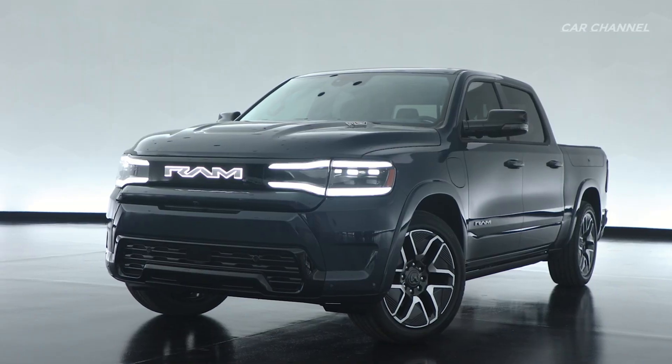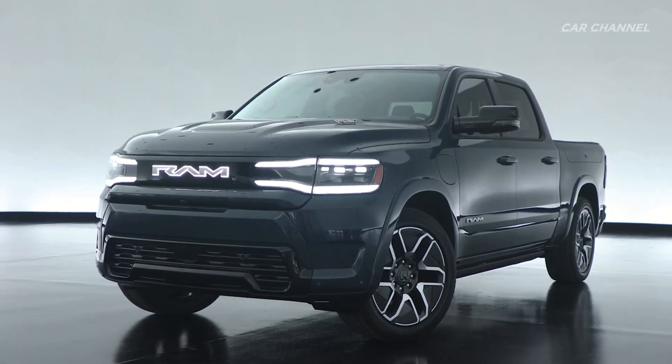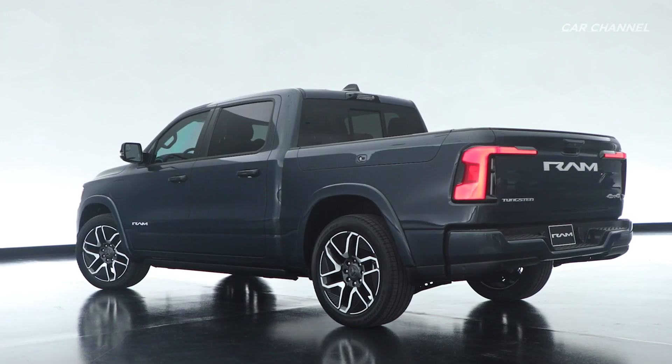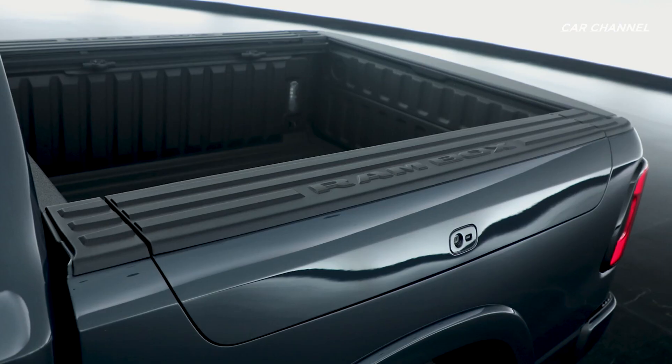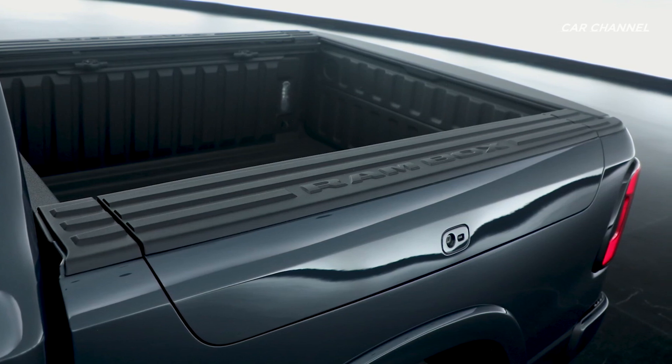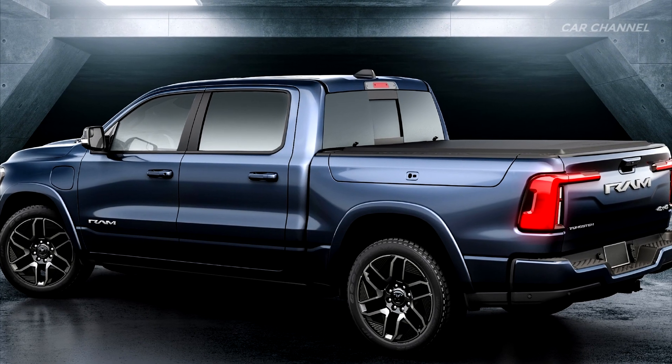The new Ram 1500 Rev offers the best lockable bed storage in the segment with the unique and convenient Ram Box featuring a 115-volt outlet. Ram Box is illuminated, highly versatile, weatherproof, lockable, and includes drain plugs on the bottom of the storage bins.